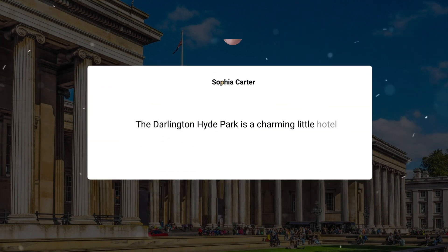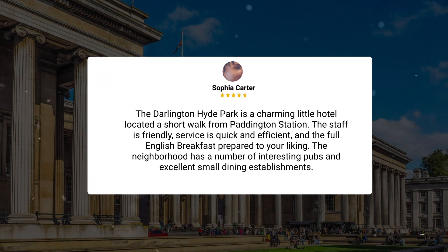The Darlington Hyde Park is a charming little hotel located a short walk from Paddington Station. The staff is friendly, service is quick and efficient, and the full English breakfast is prepared to your liking. The neighborhood has a number of interesting pubs and excellent small dining establishments.